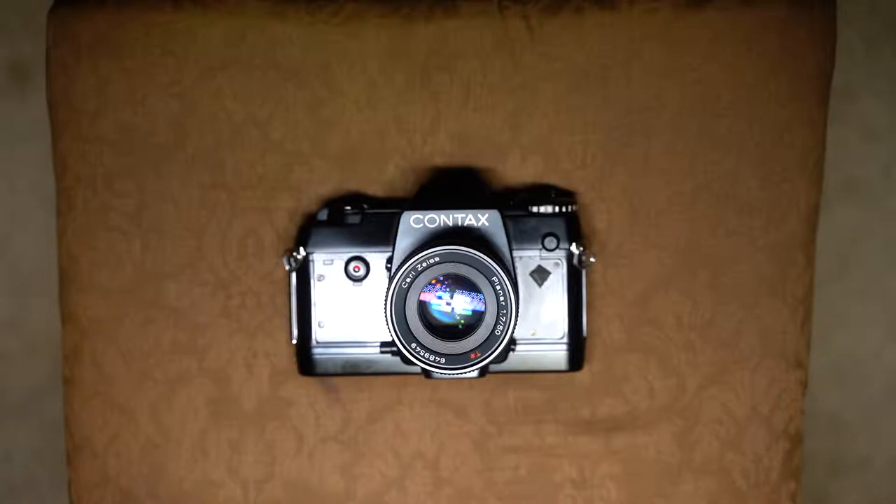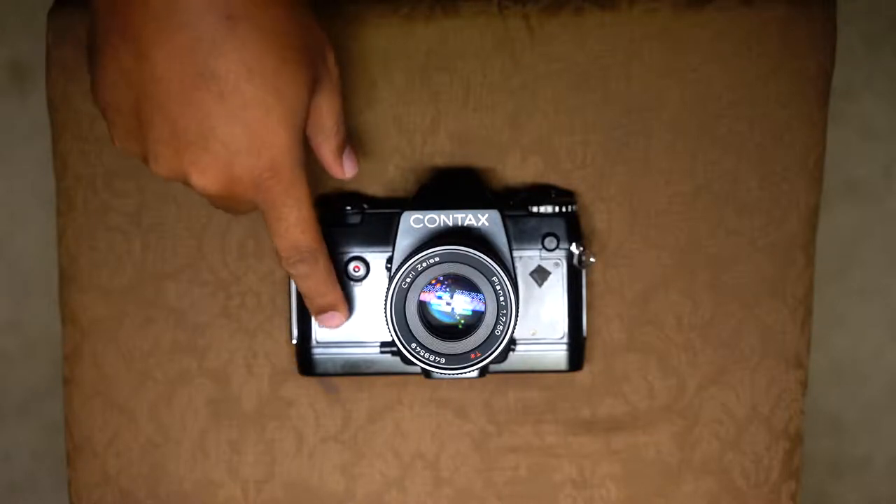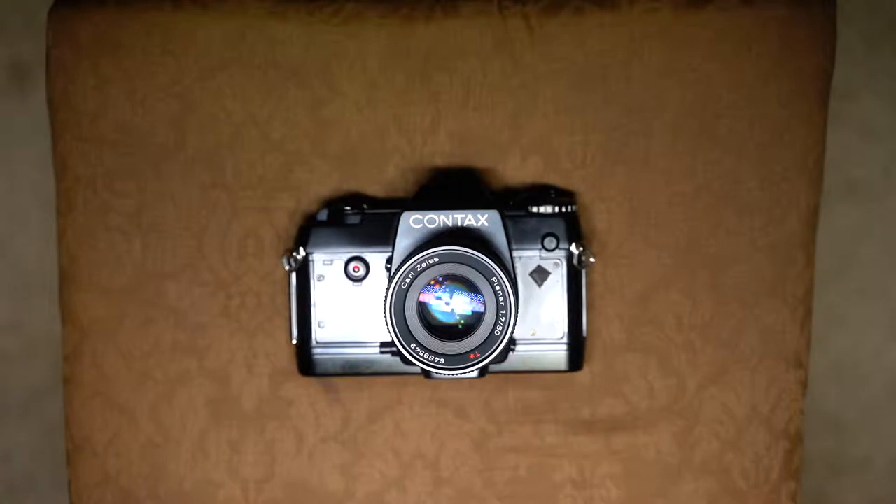Anytime you can get a Zeiss lens under $150 — a 50mm prime with f/2 or greater aperture — you're doing pretty good. I found a bargain grade 50mm f/1.7. They had a 1.4, but just like with Nikon, I have a 50mm f/1.4 and deemed it good enough. The 1.2 is gorgeous, but I couldn't justify the extra price for the small gain in aperture. Same thing happened with the Contax.